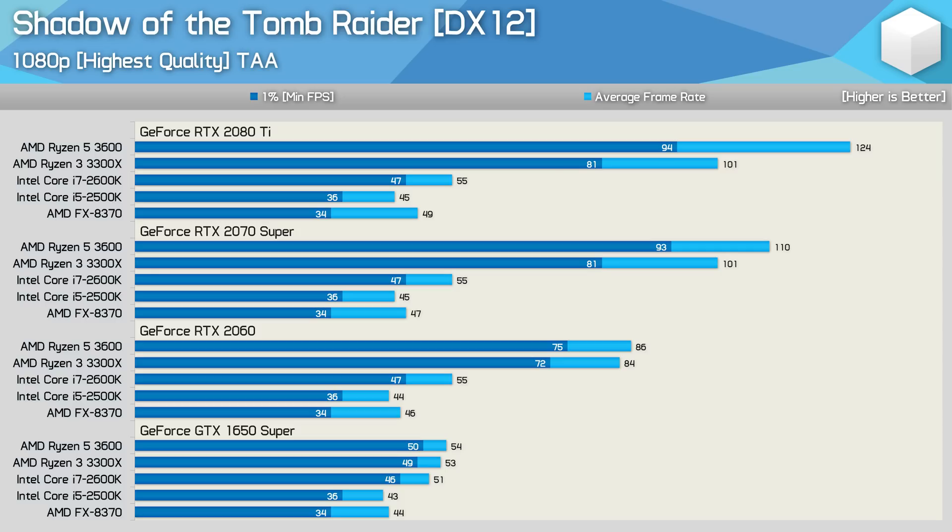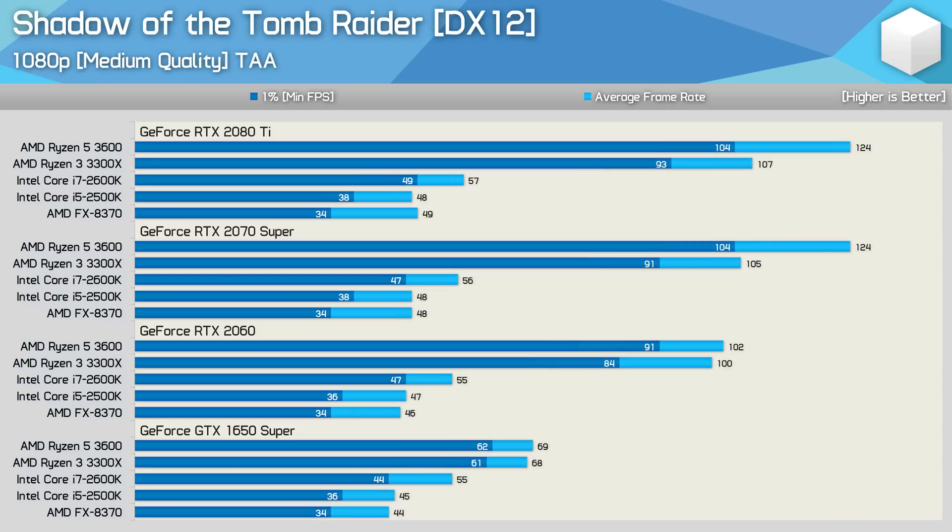The Shadow of the Tomb Raider results were probably the most shocking in the previous GPU scaling video for the FX 8370. The 2500K is indeed no better, delivering the same stuttery performance — a fail for both CPUs. The 2600K was noticeably better and the game is now playable at a reasonable standard. It's shocking to see the 3300X delivering over 50% more frames than the 2600K with just the RTX 2060, growing to over 80% with the RTX 2070 Super and RTX 2080 Ti. The key issue for older Sandy Bridge processors is memory bandwidth — DDR3-2133 limits them to less than half the read-write bandwidth of modern Ryzen processors.